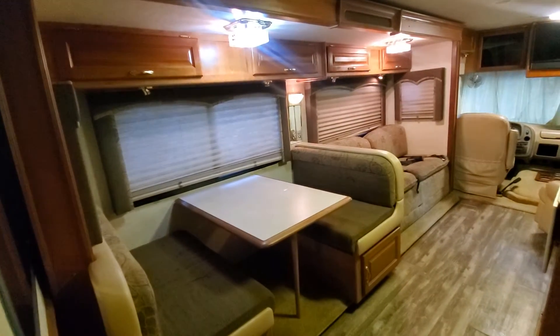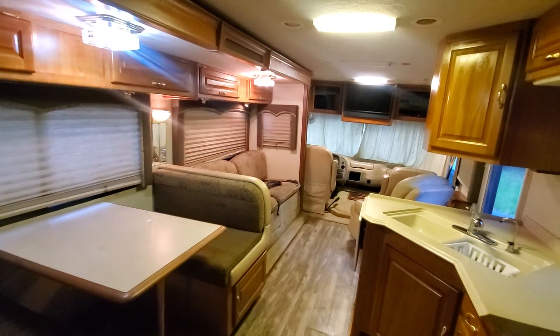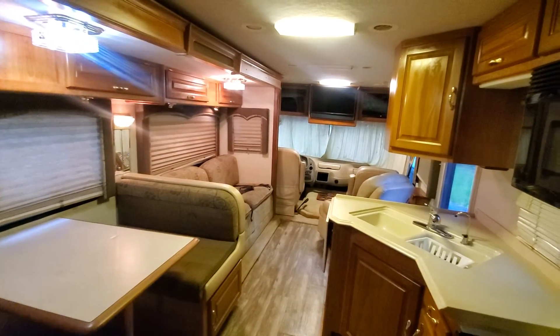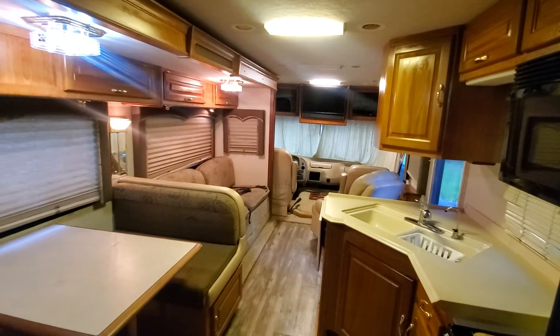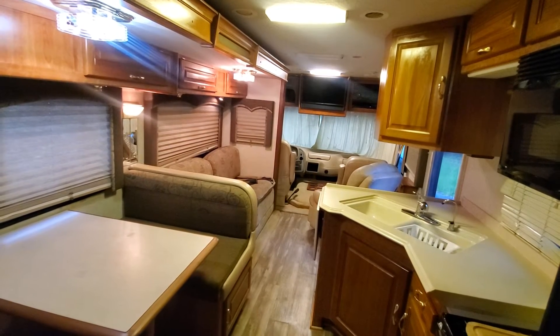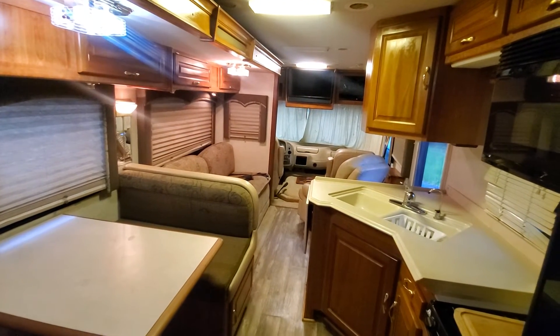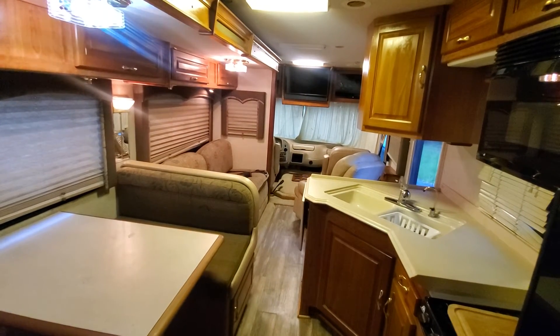All the leveling jacks work like they're supposed to. New TV. Rides and drives great, it's a really fun vehicle — we use it on the highway.